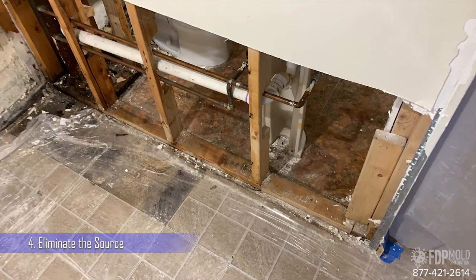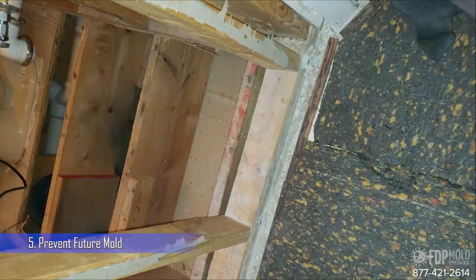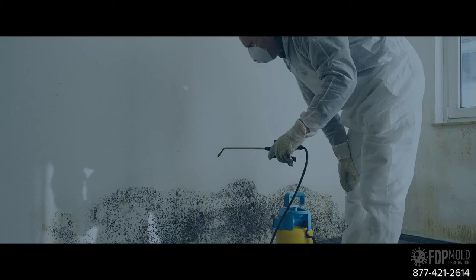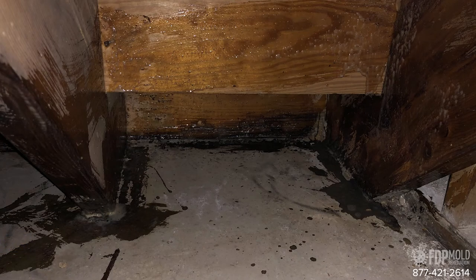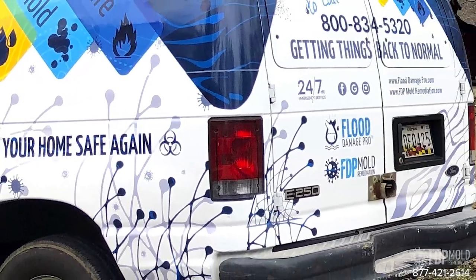4. Find and eliminate the source of your mold, like moist materials or water leaks. 5. Prevent future mold problems by replacing the affected materials and applying special products to restrain mold growth. 6. Repair any damaged areas and thoroughly clean the contaminated space with antimicrobial treatments. 7. Help you get back to normal quickly and live in a mold-free house.